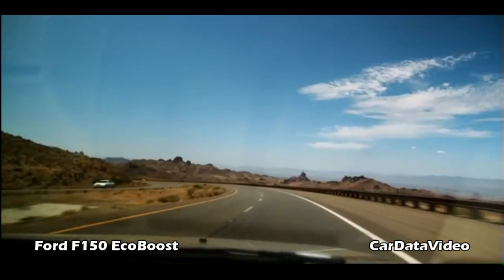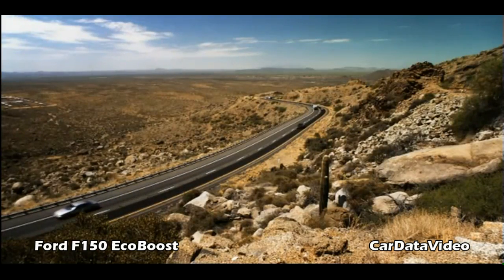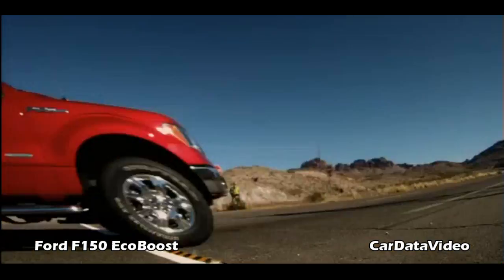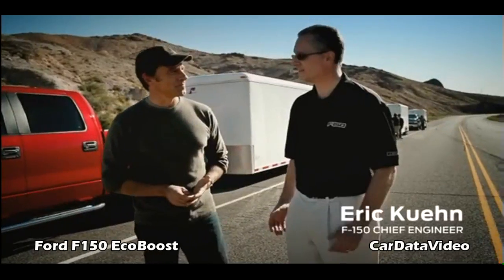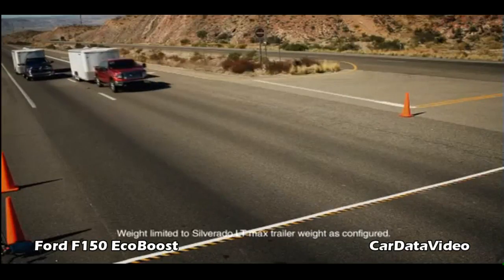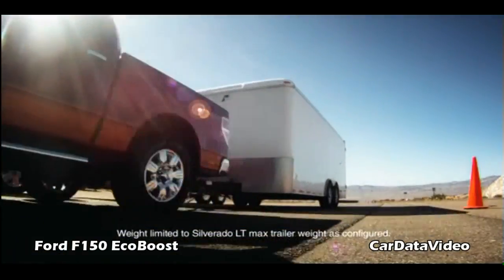Davis Dam — a charming little stretch of road that for about 10 miles does nothing but ascend at a 6% grade. How is the durability going to be proven here on Highway 68? This is a torque sprint. We're going to do a wide open throttle, taking a look at who gets to 60 miles an hour the fastest, and then who gets to the top of the hill the fastest, pulling a 9,000 pound trailer.